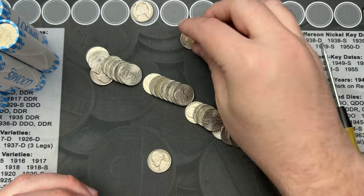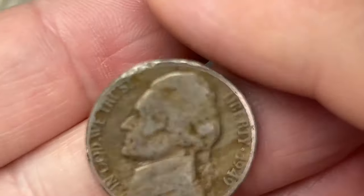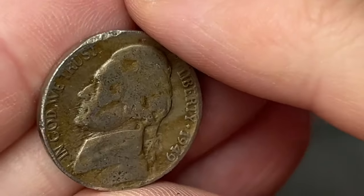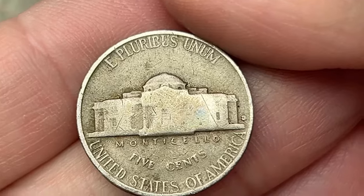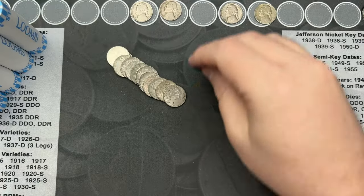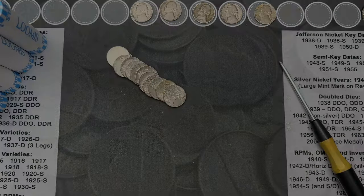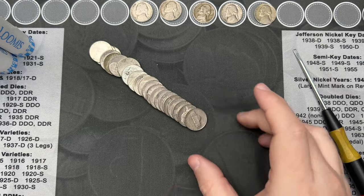Roll 13, we've hit a 1949 here. This one is pretty rough and worn. This is a Denver. Nice - this is the fifth find so far, five old nickels.